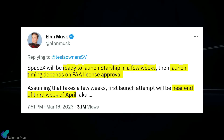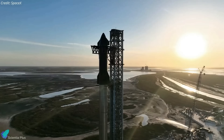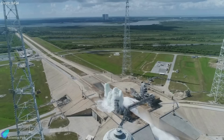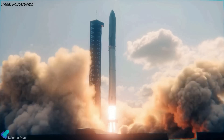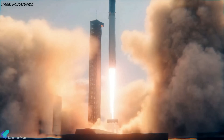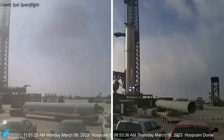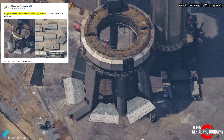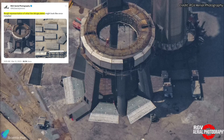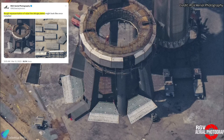Musk added that the launch attempt will be in the third week of April. Preparations for the test flight are still underway at Starbase. SpaceX is constructing a water deluge system at Starbase to protect the launch pad from the extreme acoustic and thermal environment during tests and launches. Several pieces of deluge system hardware have been delivered recently, including plates through which water will be sprayed below the orbital launch mount. An edited image posted on Twitter by RGV Aerial Photography shows how the deluge system will potentially look once the plates are installed.